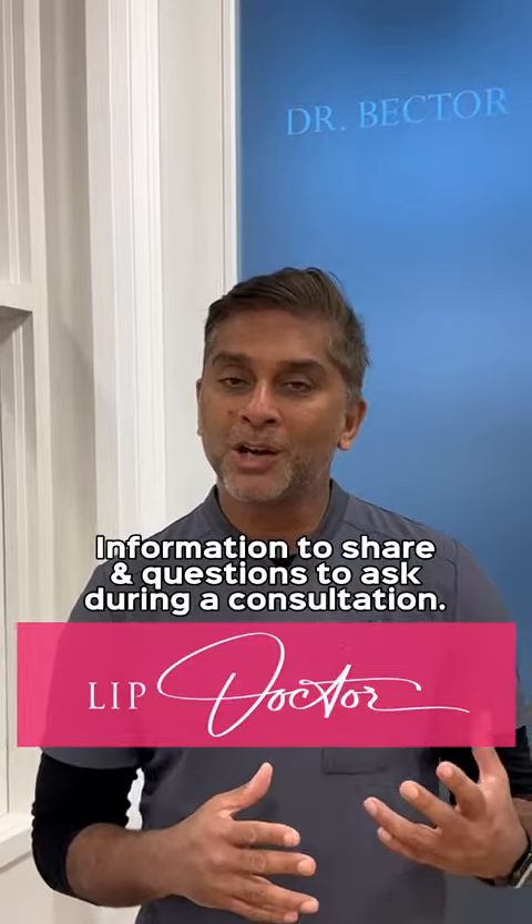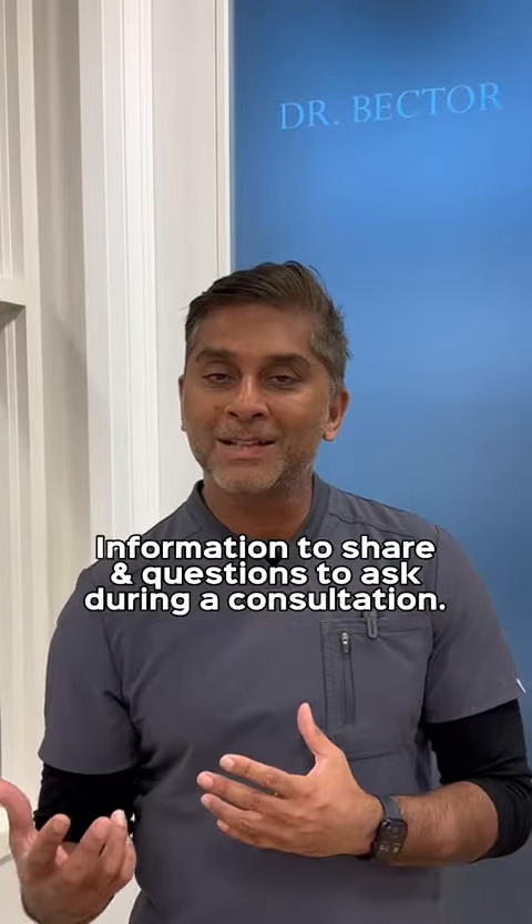Hi, it's Dr. Vector from Lip Doctor. Today I'm talking a little bit about information that you should share and what questions you may want to ask when you're in for a consultation about fillers.